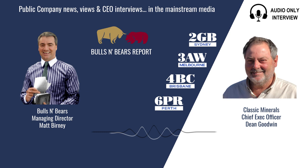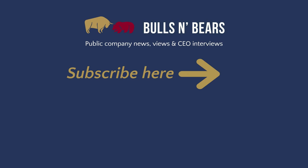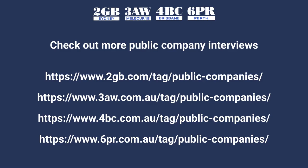Dean Goodwin from Classic Minerals, thanks for joining me on Bulls and Bears. Remember we're only here to give you information, not advice, which you should of course seek independently. I'm Matt Burney and this is Bulls and Bears. For more public company interviews go to the money page on the 6PR, 2GB, 3AW and 4BC websites and click the public companies tab.